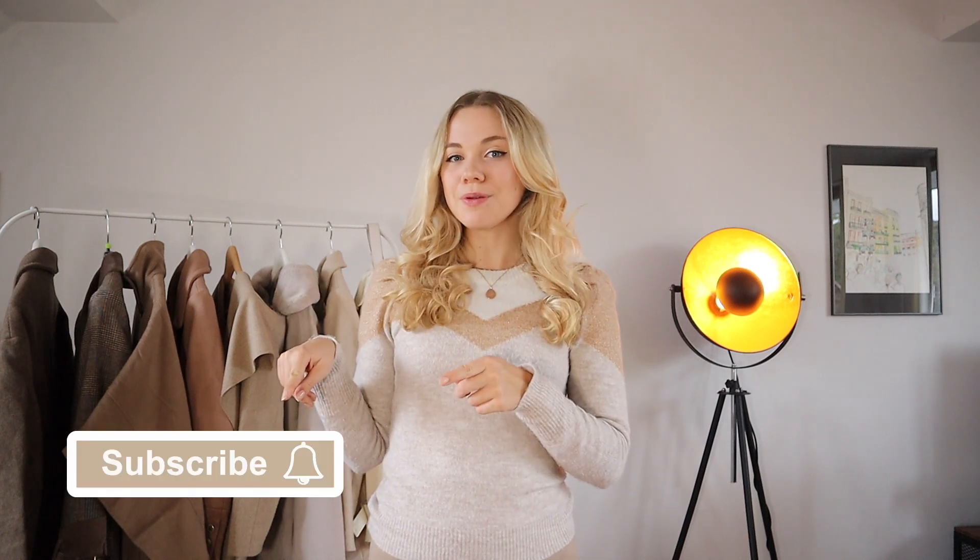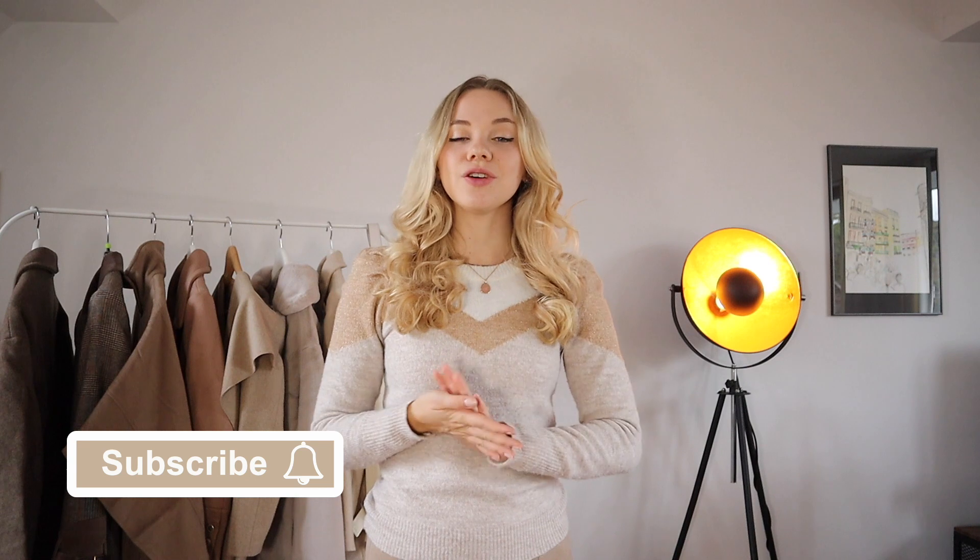If you are new to my channel, I'm Anna and I post fashion and styling videos every week, so make sure you're subscribed. If you enjoy fashion and outfit inspiration, follow me on Instagram because that's where I post every single day. Now let's jump right in.